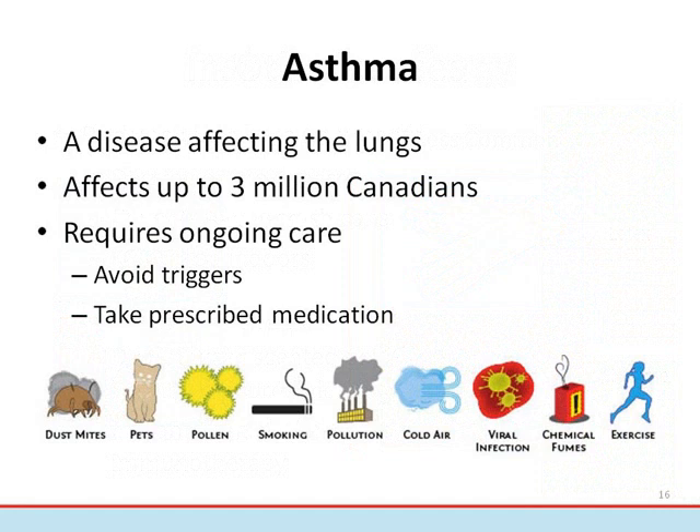Asthma is a disease that affects the lungs. There is no cure; however, the condition can usually be controlled. To keep asthma well controlled and to prevent asthma attacks, it's important to avoid triggers — the things that can worsen someone's asthma. Triggers can include dust mites, pets, smog, cigarette smoke, pollen, mold, cold air, and exercise.